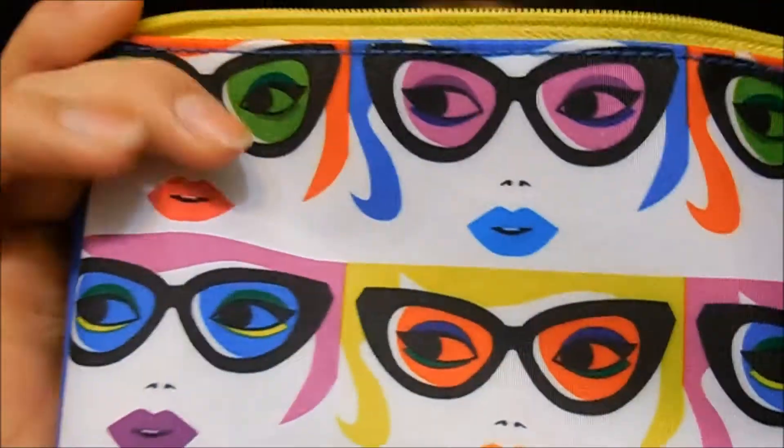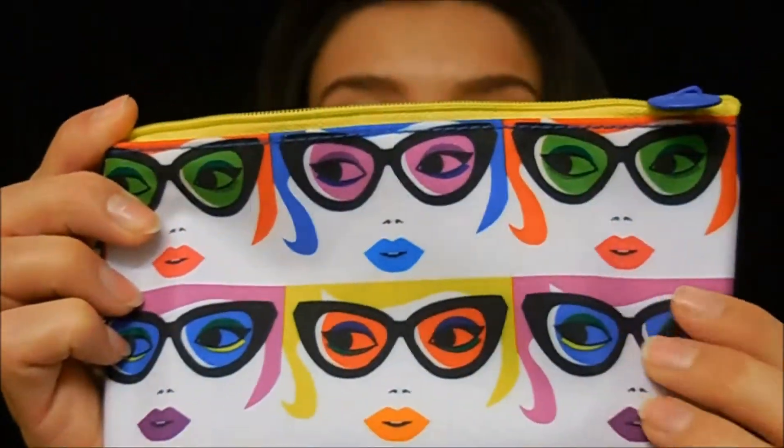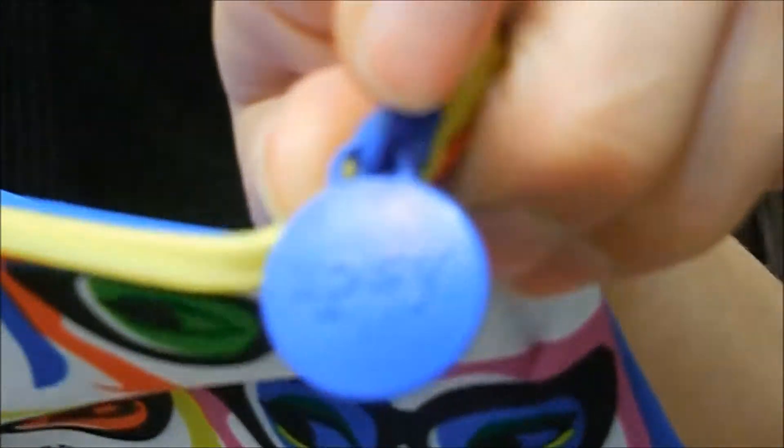This is what the bag looks like — pretty cute, definitely all about 'All Eyes on You.' It's blue and yellow with a zipper and has the Ipsy logo right up there. I already know what I got because I do the sneak peek every month, and I already opened it, so this isn't an unboxing — just sharing what I got in my Ipsy bag.